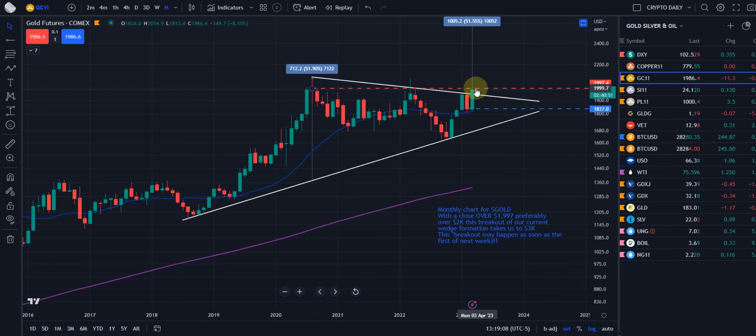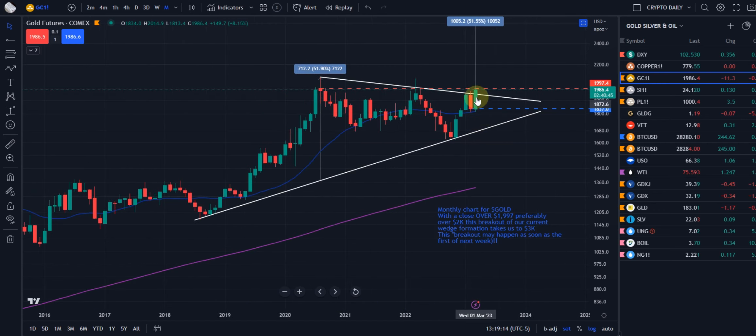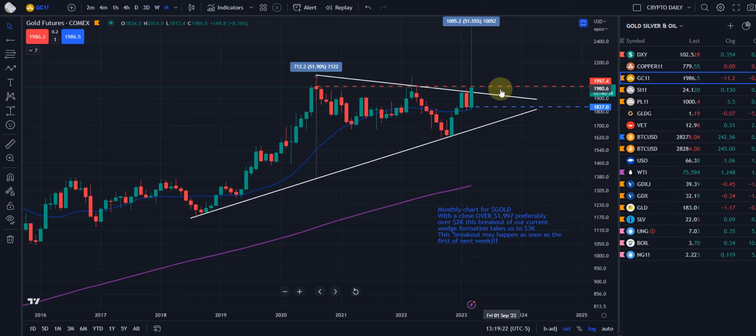So we'll either pull back and backfill this big candle from this month and then continue up, or we could just consolidate sideways here — if we cannot, near term, get up and over that $1,997 to $2,000 level. Then we go into the next chart.